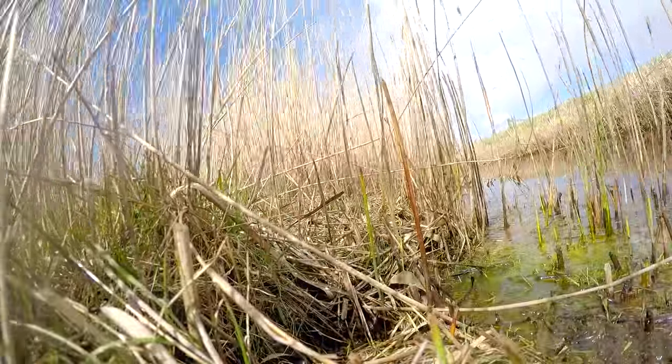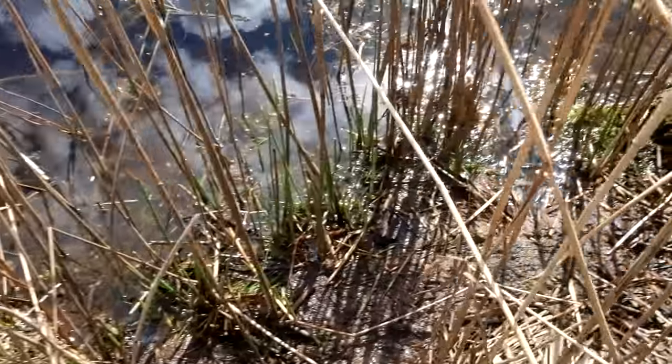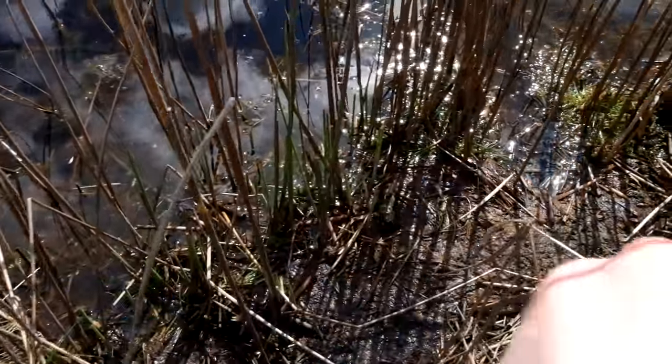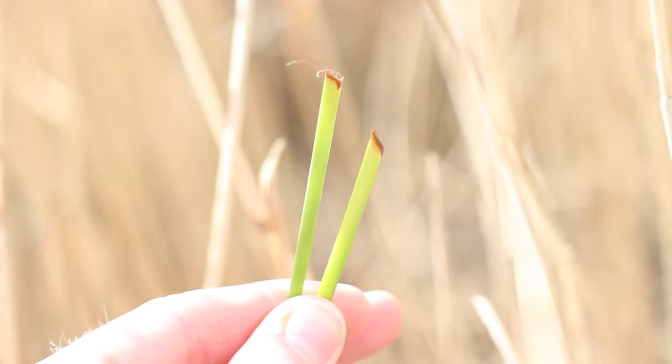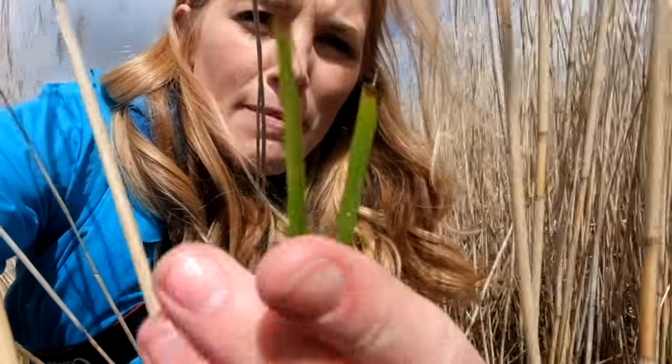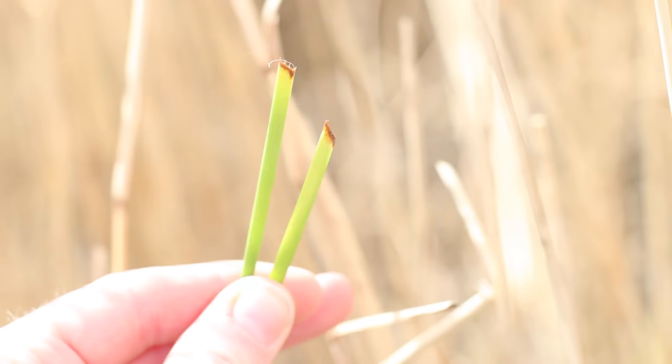So what do water voles like to eat? Things green and vegetation generally, although they will have the odd invertebrate. Predominantly they're vegetarian and they've got a very distinctive bite mark. Look — we've found some water vole snacks! That is classic 45-degree angle water vole nibbling. These are early green shoots, packed with sugar, which is great because water voles at this time of year need lots of energy — they might even be having their first litters as it is spring, so the young need lots of sugary green vegetation.